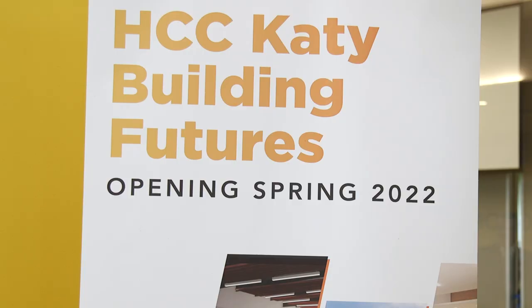We are here for the ribbon-cutting of the new Katy campus for Houston Community College, located out near the Grand Parkway and Interstate 10 on Colonial Parkway, just north of I-10.